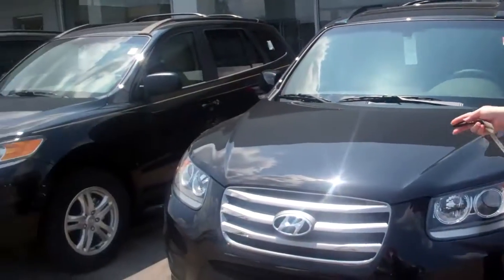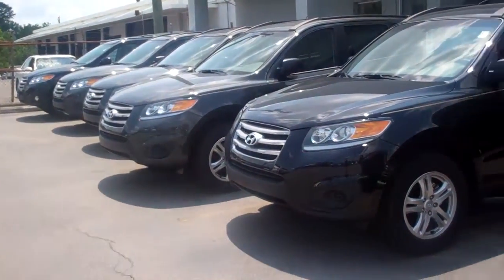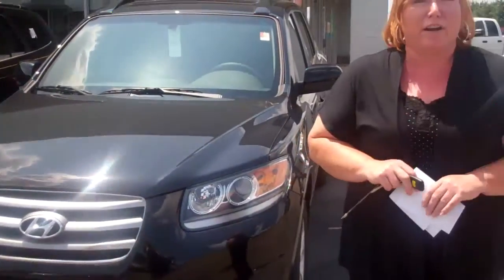Hi, Mr. Lee. This is Shannon Cowart with Tamron Hyundai. You had inquired online regarding the Santa Fe V6 Limited. As you can see, we have many different ones to choose from, as well as others on various parts of our lot. But let's skip right to it and let me show you the vehicle.